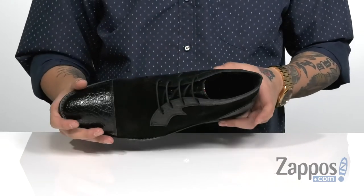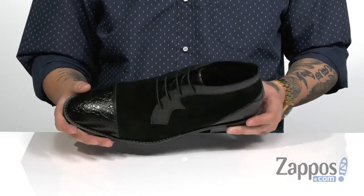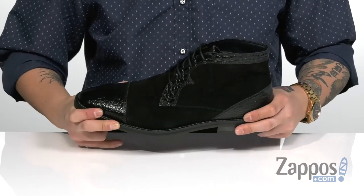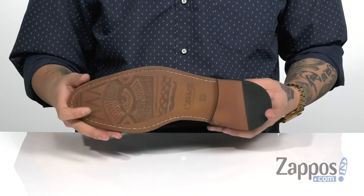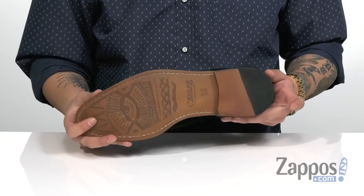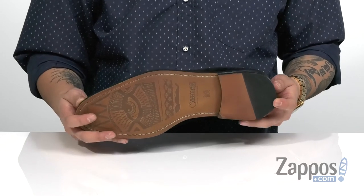A cushioned footbed is going to help absorb shock and keep you comfortable with each and every step. A stacked heel gives you a bit of height and a nice sturdy design on the shoe itself. My favorite design is featured on the outsole — a nice sturdy leather outsole that features this great texture, and a rubber insert at the heel for additional stability.